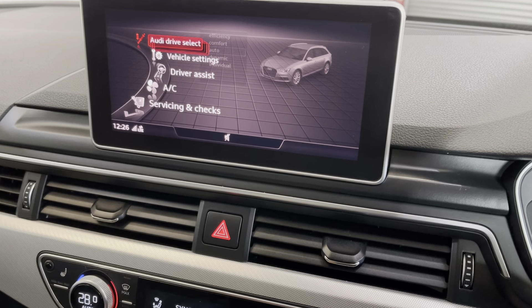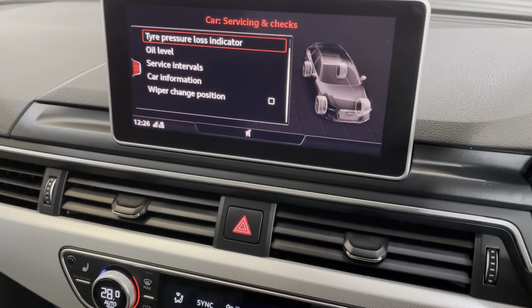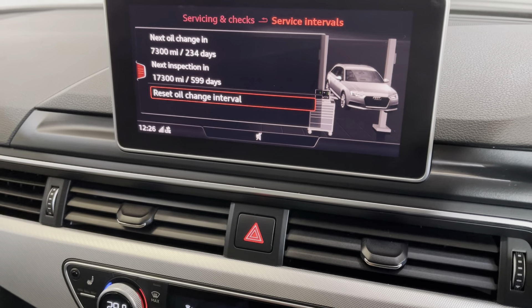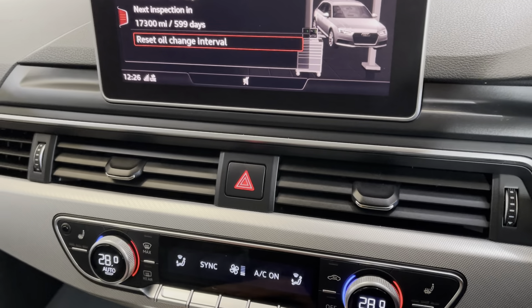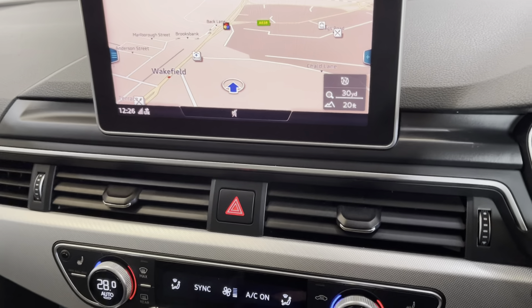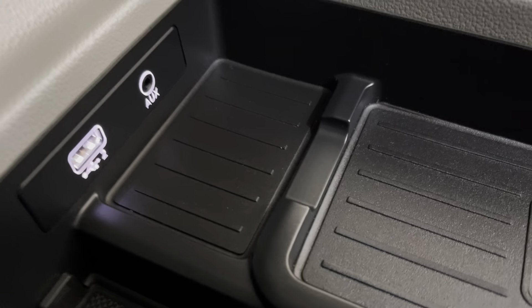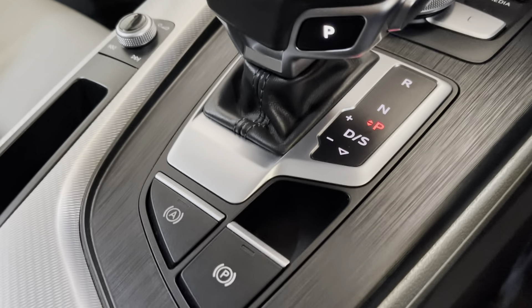Another one of the factory options is the Milano sports leather interior in the grey colour, with sport seats and a leg rest as well. You can see it's in excellent condition, and you also get the leather on the door cards as well. There's a multi-functional steering wheel with all the controls at your fingertips.